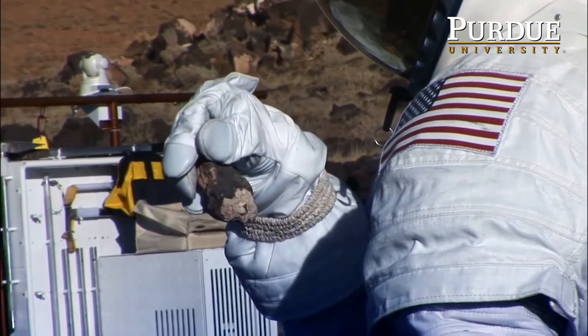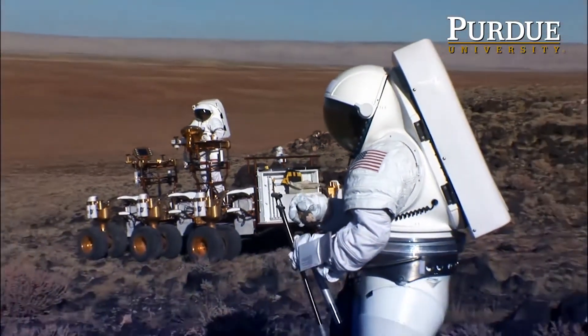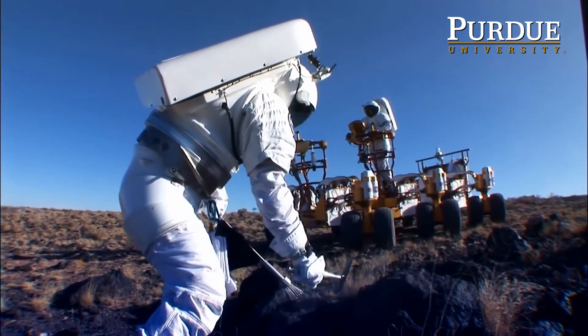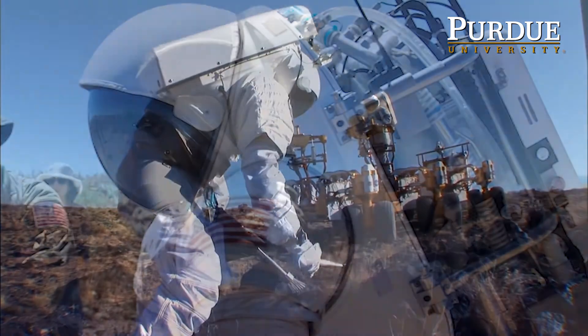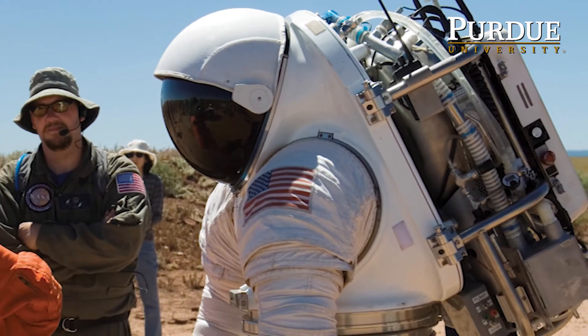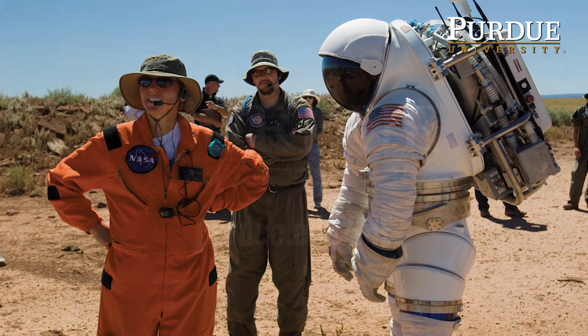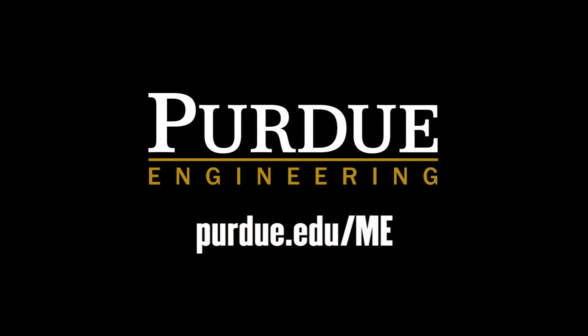You can kneel down, pick up a rock, walk on rough surfaces, run — there's a lot of things that we can do. We've done 10 kilometer walk-back tests in the suit. That's how we're progressing forward and that's where we're headed.